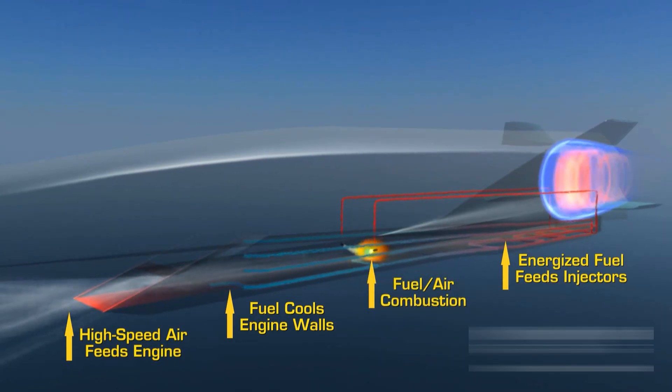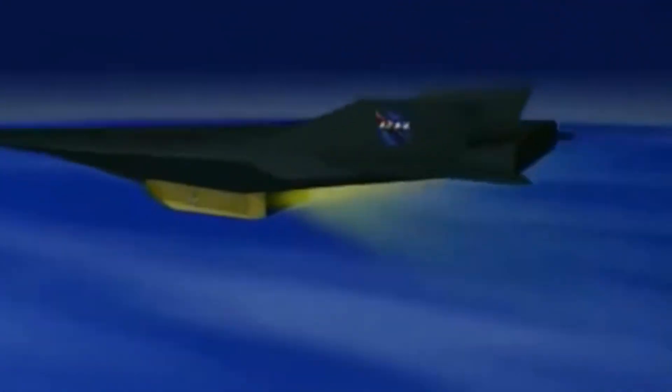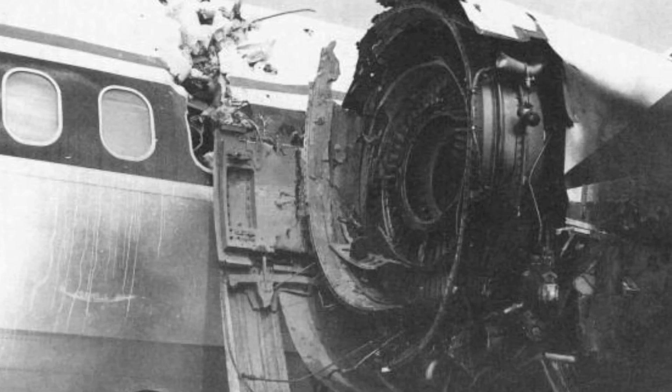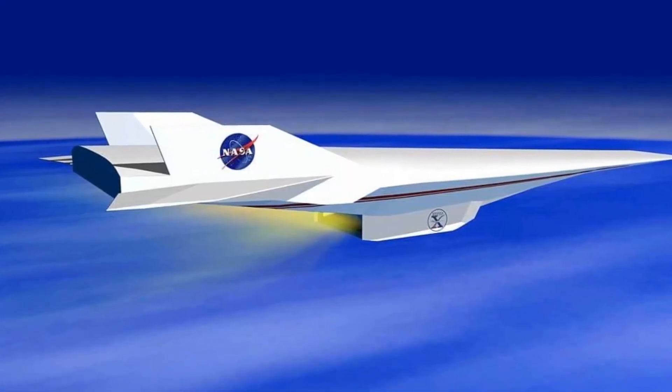This delicate balance of speed and fuel flow was the reason the X-43's engine could generate thrust in conditions that would destroy a conventional jet turbine in seconds. But as speed increased, another enemy emerged: heat.